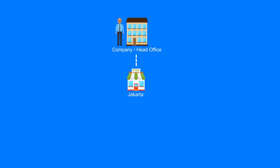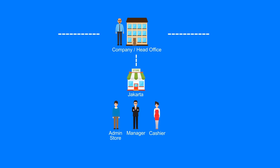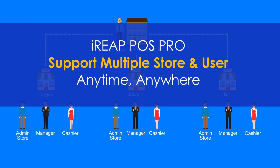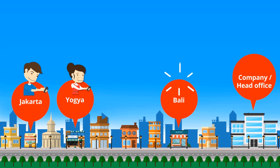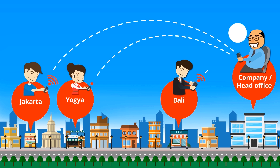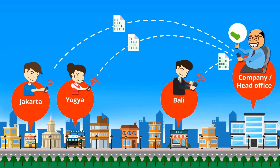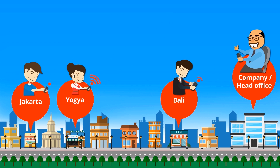iREP POS Pro supports multiple store consolidation — all transaction data is consolidated in real-time. Increase control by assigning users with different authorization types. Manage your store operations real-time, anytime, anywhere, with all transaction data consolidated online to head office or company.